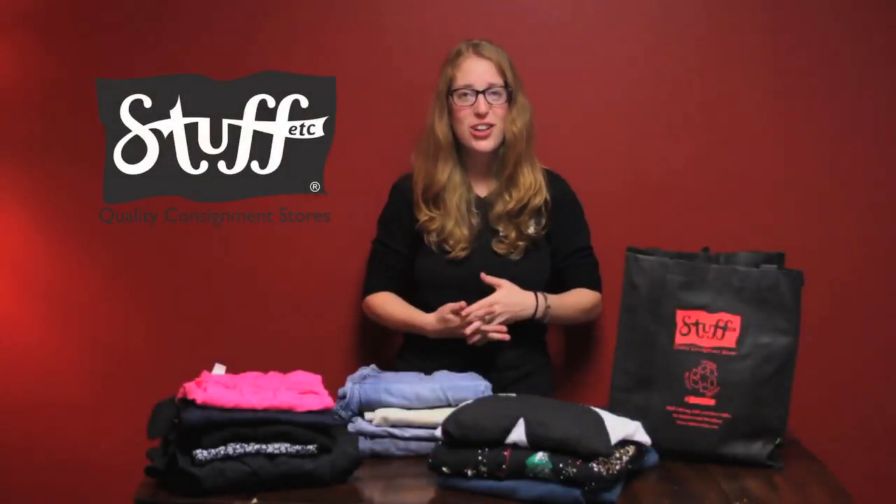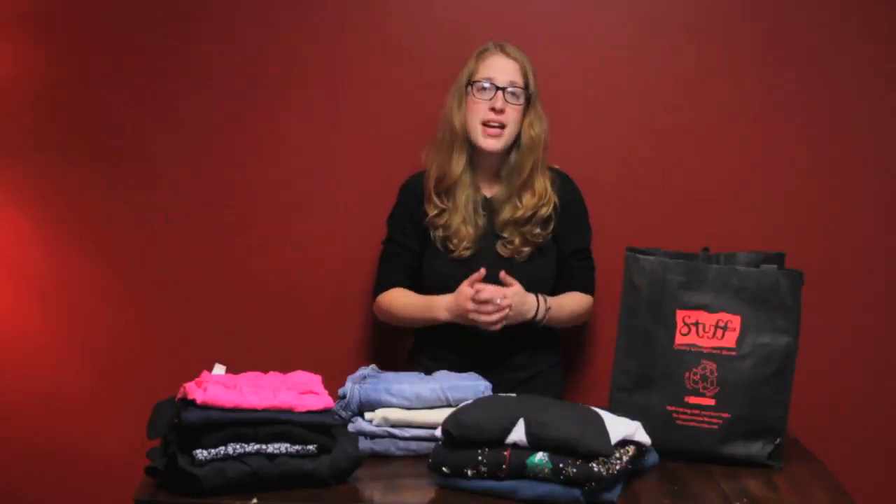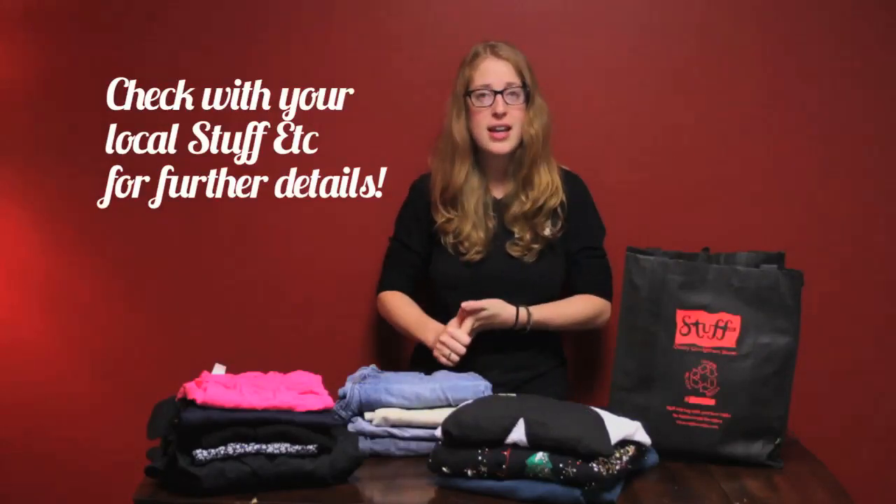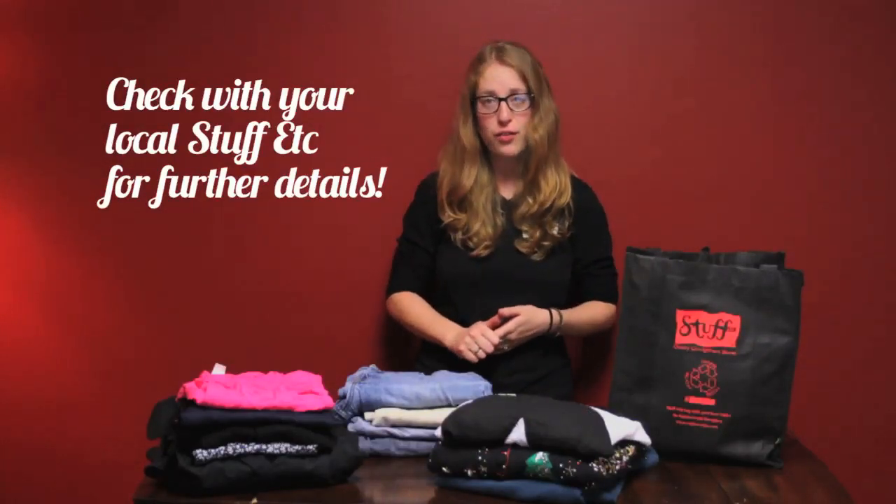Hello, my name is Rachel and I'm going to go over with you how to properly prepare your tote for consignment at Stuff Etc. Make sure you check with your local store to see what their consignment limit is and what items they are currently looking for.